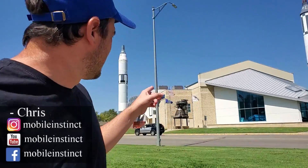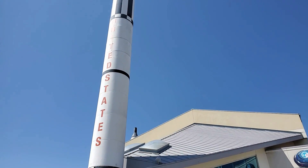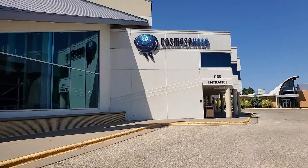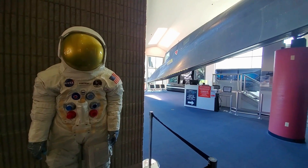I'm still in the Wichita area — actually in Hutchinson, and this is the Cosmosphere. It's more of a space-related museum. The actual Apollo 13 Odyssey space capsule is here, so I'm coming to see that specifically, but let's see what else is here.